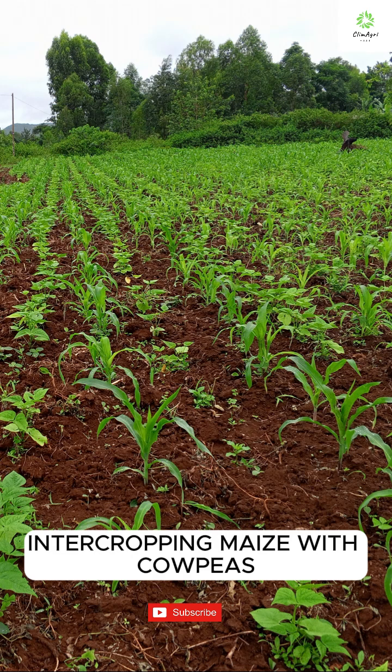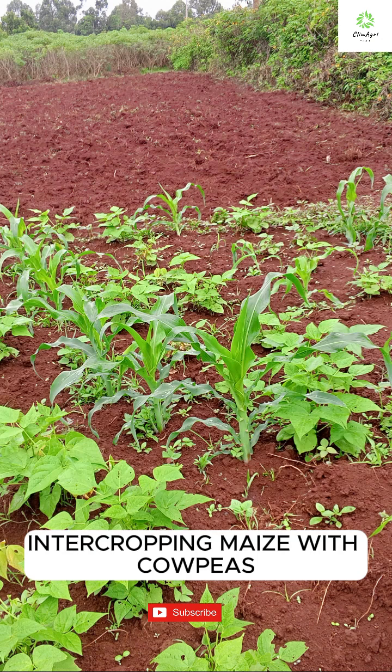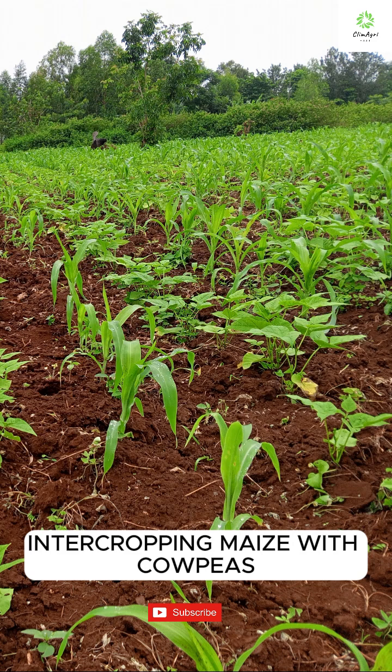Maize and cowpeas make a great team. Maize grows tall and provides partial shade, while cowpeas fix nitrogen in the soil, enriching it naturally. This combo reduces weed pressure, improves land use, and supports better pest control.